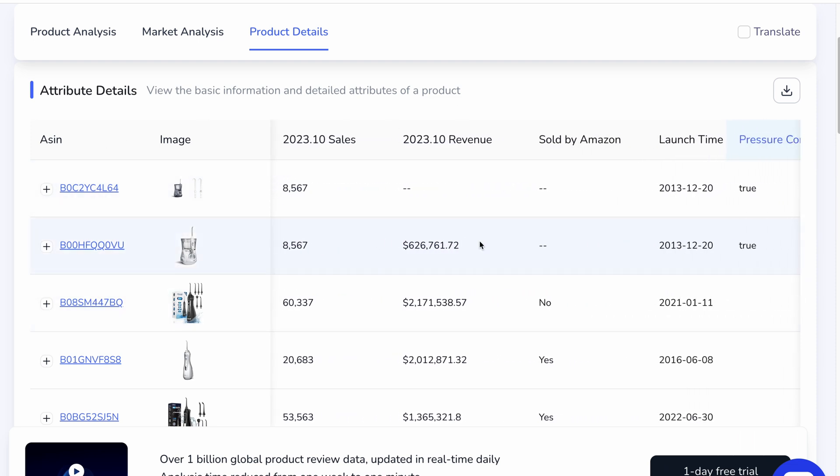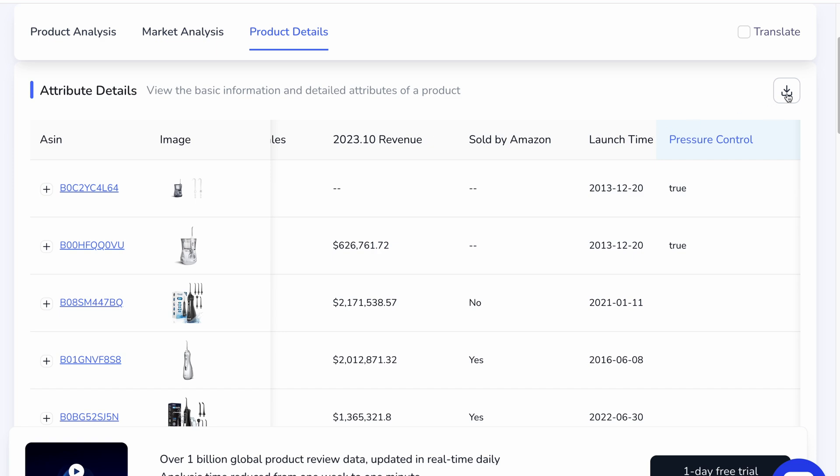You get image, brand, average price, and all the other details you might want to know. Best of all, you can download this by selecting that icon right here.